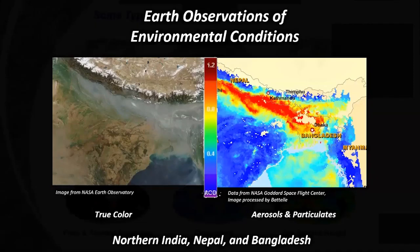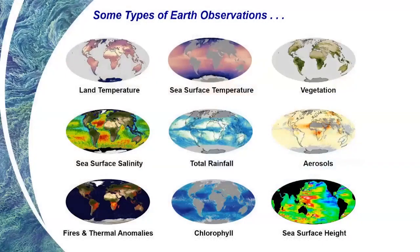Our satellites and sensors in low-Earth orbit look at a wide variety of Earth observations. We can get land temperature from orbit, sea surface temperature, vegetation density, sea surface salinity, total rainfall, aerosols across the globe, fires and thermal anomalies to pick out where wildfires exist, chlorophyll or ocean color that gives us information on harmful algal blooms, and also sea surface height to understand how sea surface is changing and increasing on average across our globally warmed planet.